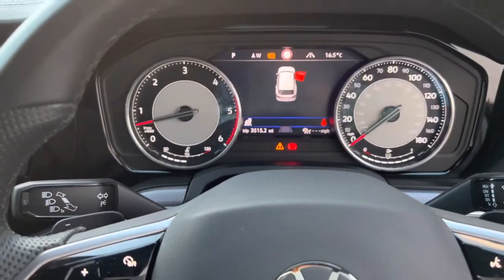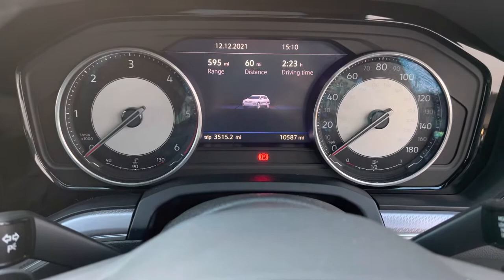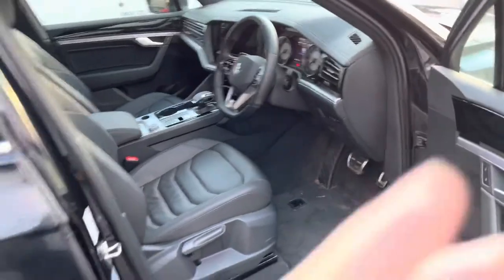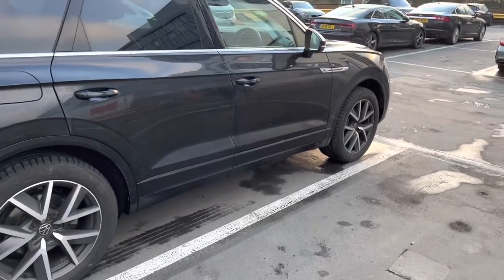Shutting it down for the last time — bye bye Sixt, bye bye. Odometer: 10587, range 595, full tank. Thanks car, you did very well — enjoyable drive, big car. Going to lock you for the last time and return the keys at the hotel next door. Bye bye.